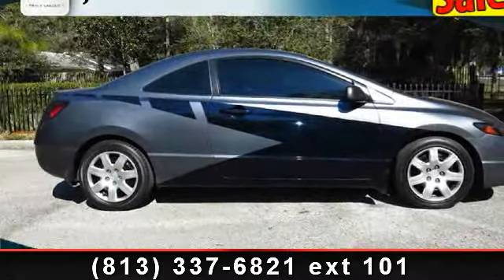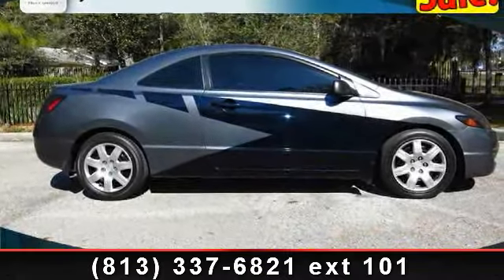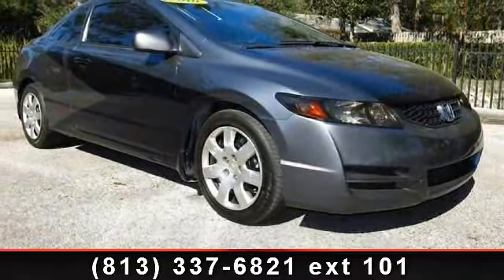Arrive in style with this 2010 Honda Civic. If you are looking for a first-rate auto, this one could be yours today.